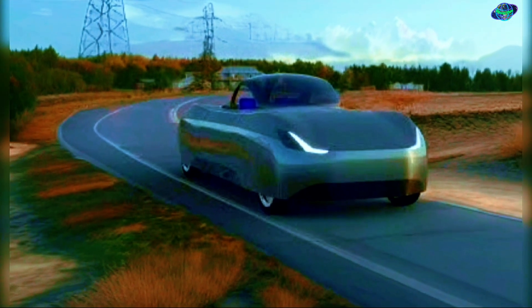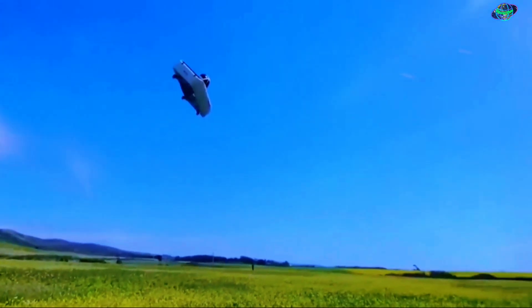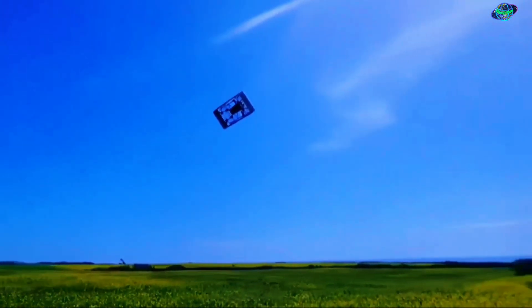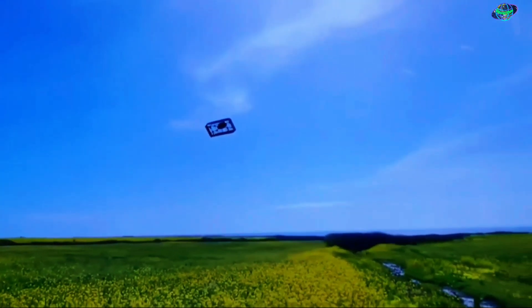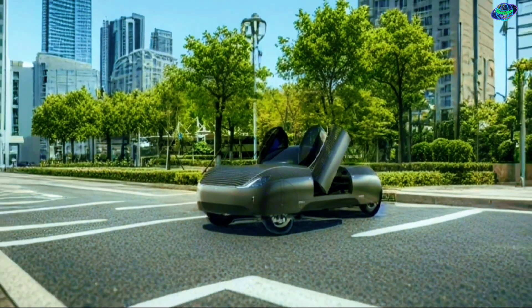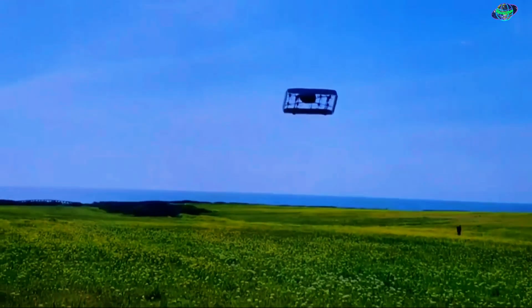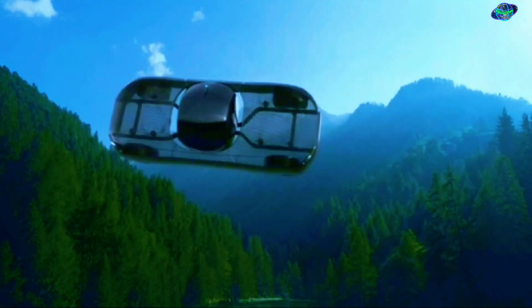For land travel, the Model A uses hub motors, while in flight it utilizes eight motor controller propeller systems for distributed electric propulsion. This innovative design allows the Aleph flying car to seamlessly transition between driving on the road and flying in the air, offering a novel solution to modern congestion and transportation challenges.